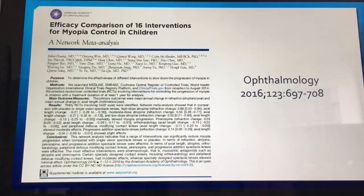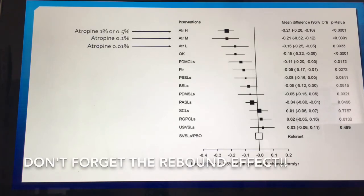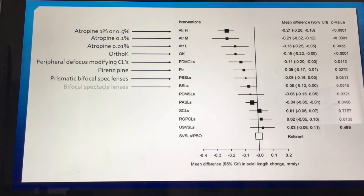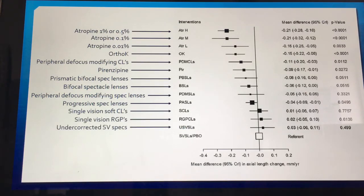Those results are impressive, but is atropine actually better than OrthoK for myopia control? A paper published last year compared 16 different interventions. Looking at efficacy for reduction in axial length, high-dose atropine had the highest effect, going down to lower doses as discussed. OrthoK is actually quite similar to low-dose atropine. Next are peripheral defocus modifying contact lenses, pirenzepine (not commercially available), prismatic bifocal spectacle lenses, bifocal spectacle lenses, and modifying spectacle lenses. Things that don't really work include progressive spectacle lenses, single-vision soft contact lenses, rigid contact lenses, and under-correction — with single-vision spectacle lenses as the reference.